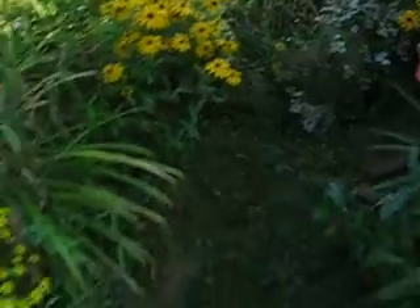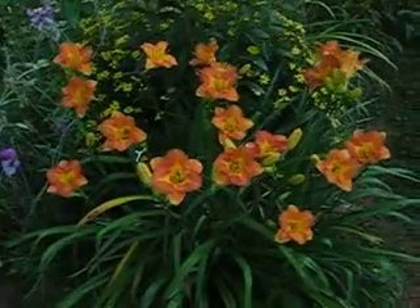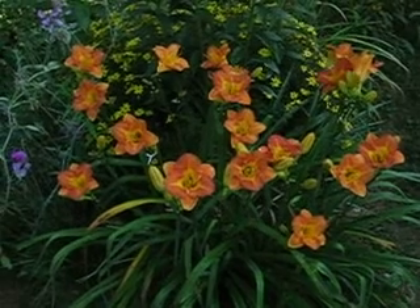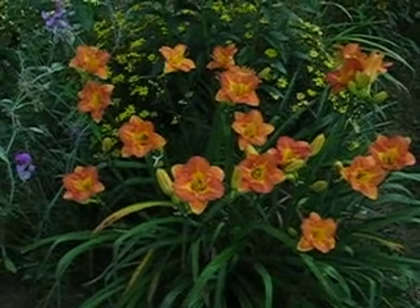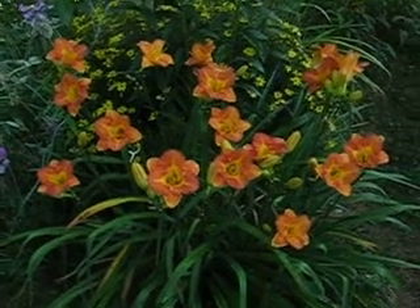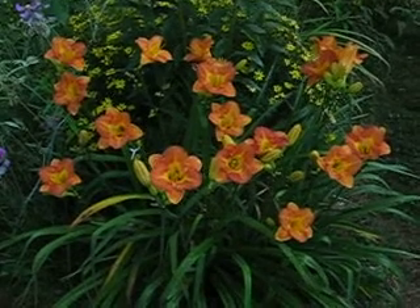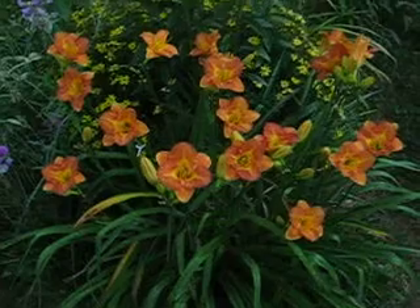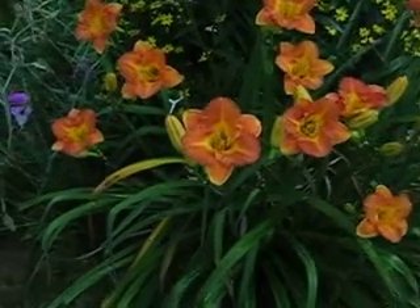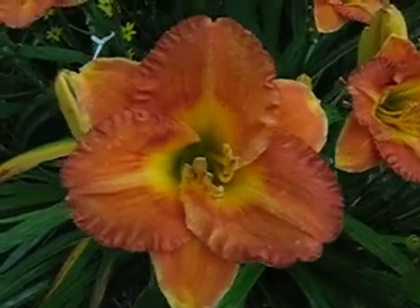We've come back over here to this plant, which I said is the most productive in the garden of all the daylilies that I have. This morning on July 16th, after this has been blooming for a number of weeks — and I split this last year, part of it went up to New Hampshire — this daylily has 18 blossoms this morning, the most that it's had, and all of them looking very, very healthy.